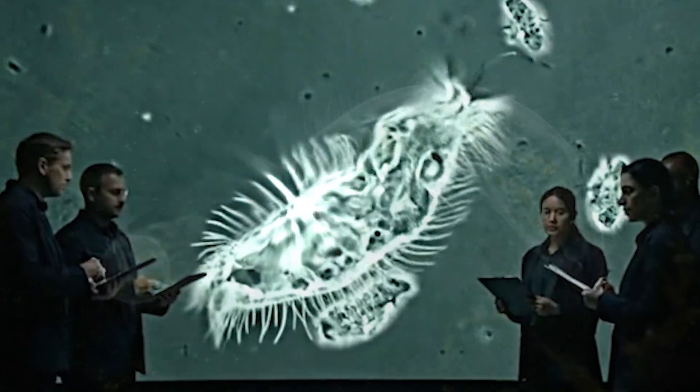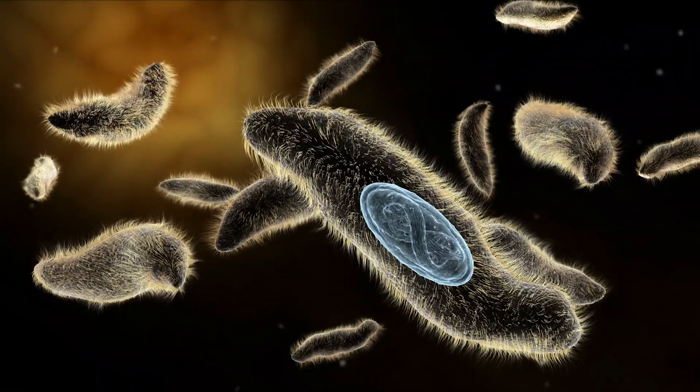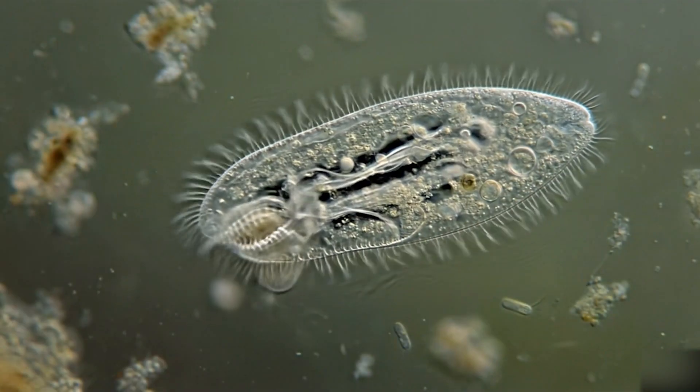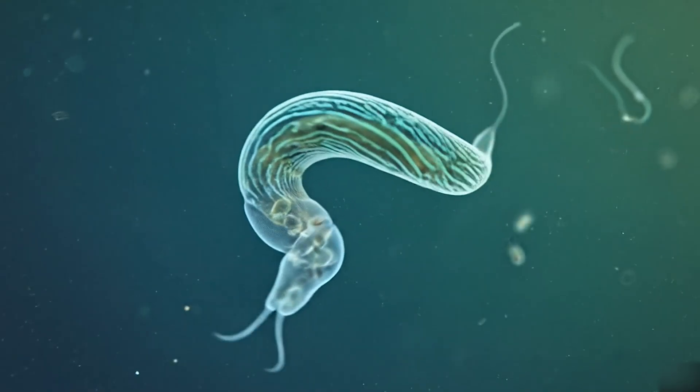Microscopic life looks calm and harmless until you zoom in and realize some of the wildest hunters on earth are smaller than a grain of dust. Today we are going into a secret arena where one drop of water holds monsters with stretchable necks, lightning attacks, and living armor. Stay with me because the last predator on this list moves like a tiny centipede from a science fiction movie.